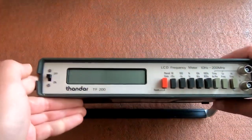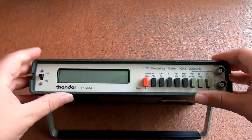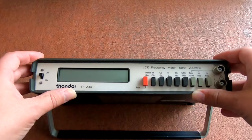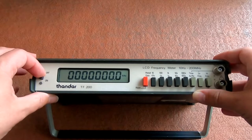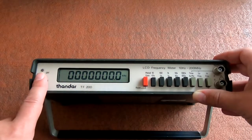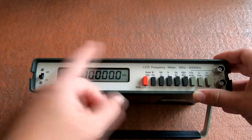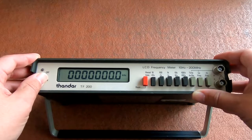First thing I got was this Fandar TF200 frequency counter. Got it for about £5 and somebody had left some batteries in and it had gone a bit crispy. Took them out and cleaned it up a bit, and hey, it works! I didn't have a frequency counter before. I've got a signal generator but it's one of those dial ones, so I use this to make sure it's dead on the frequency I need it for. Not bad — a bit of useful test equipment.